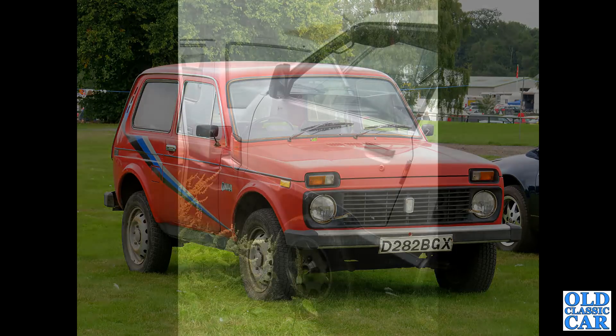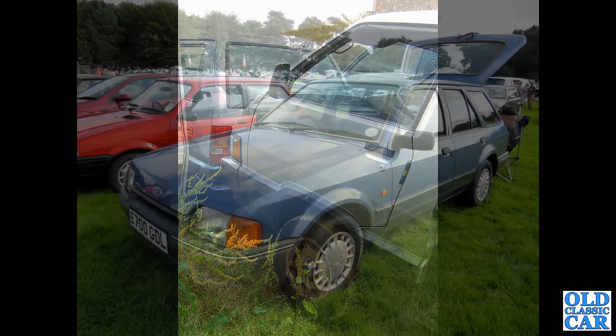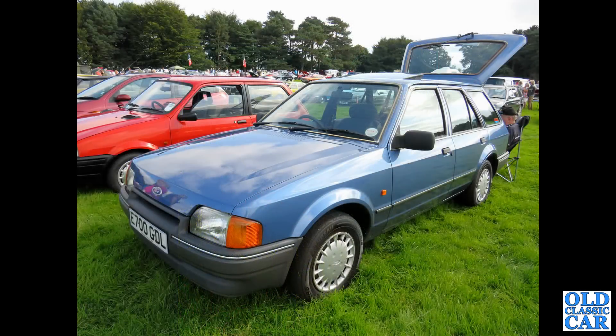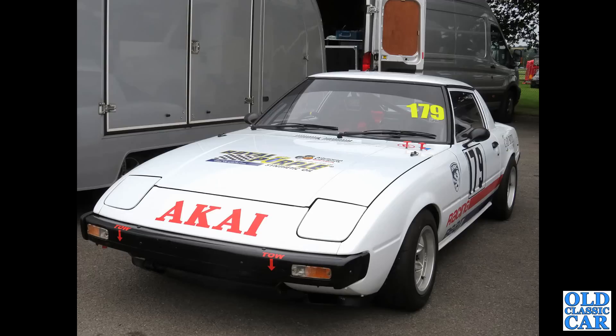And the remains of a Toyota Space Cruiser — their MPV of the early 1980s, about 1983 or 1984. Here we've got a Mark IV Ford Escort Estate, E-Reg car from 1987 to 1988. And just about sneaking into this 1980s period, we've got a first generation Mazda RX-7 — these were built from 1978 to 1980.